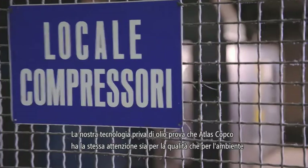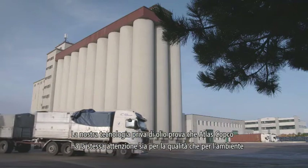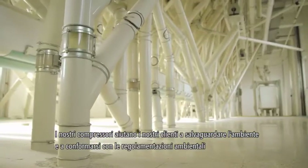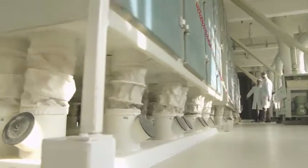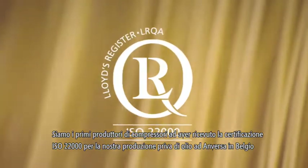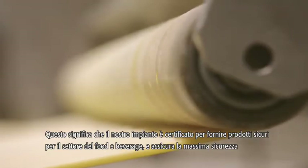Our oil-free air technology proves that Atlas Copco shares this concern for quality and the environment. Leaks and energy waste are minimized. Also, the need for condensate treatment is eliminated. Our compressors help our customers safeguard the environment and comply with environmental regulations. Atlas Copco is serious about safeguarding the integrity of our customers' production equipment and processes. We are the first compressor manufacturer to receive ISO 22000 certification for our oil-free production facility in Antwerp, Belgium.